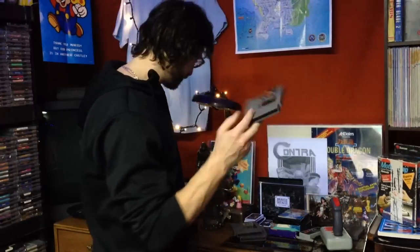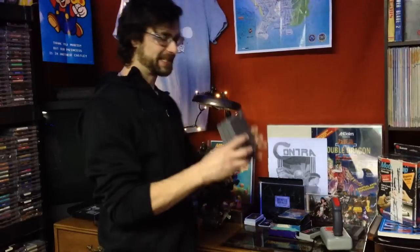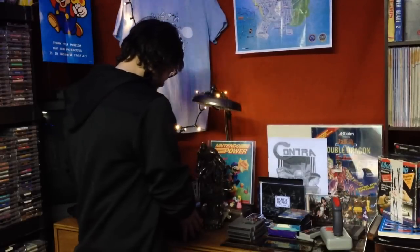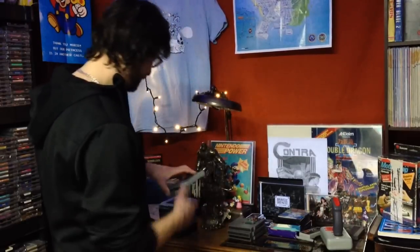I actually tried to buy Donkey Kong Jr. Math a few weeks ago and I accidentally bought Donkey Kong Jr. instead. For the other NES games I picked up, I got one big lot from somebody and got a really good deal on it, saved tons on shipping. I got a lot of games for a really good percentage of their value.